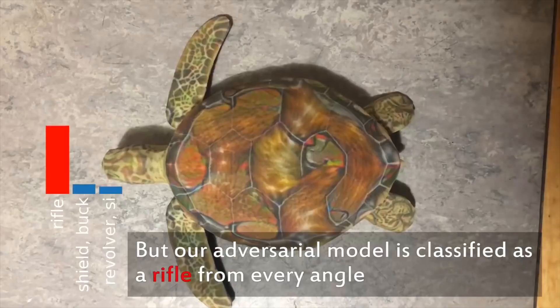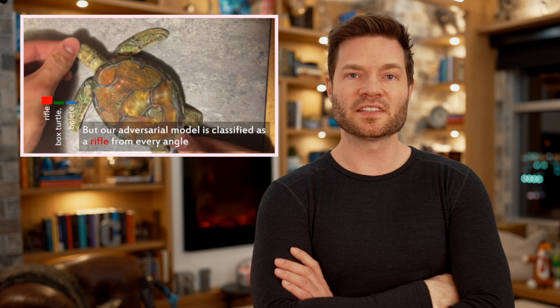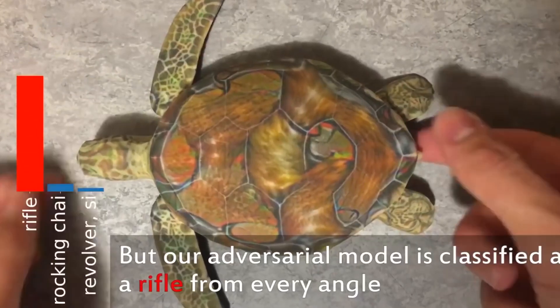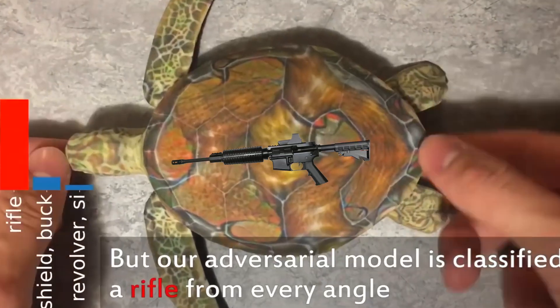Now to the punchline. Check out the histogram — super high confidence. That turtle that you're looking at on screen is a rifle. I know your instinct might be to zoom in on the shell and look for something that resembles a handle or a barrel of a gun, but you just won't see it. There's just nothing about that that will actually register in our human brains as a weapon.